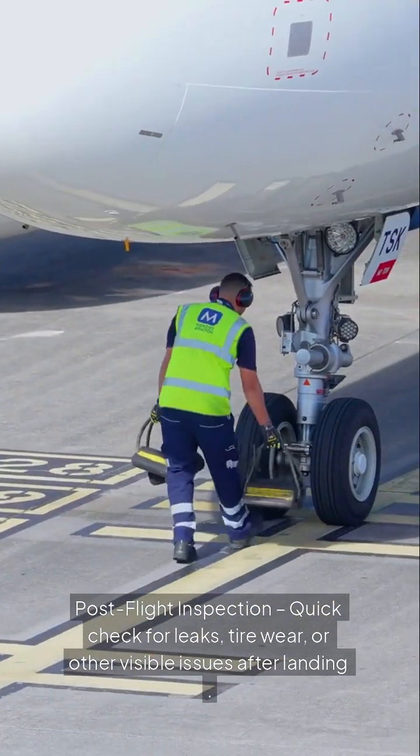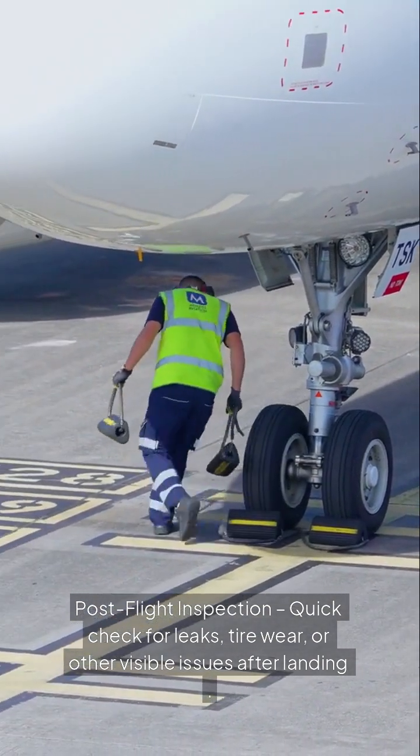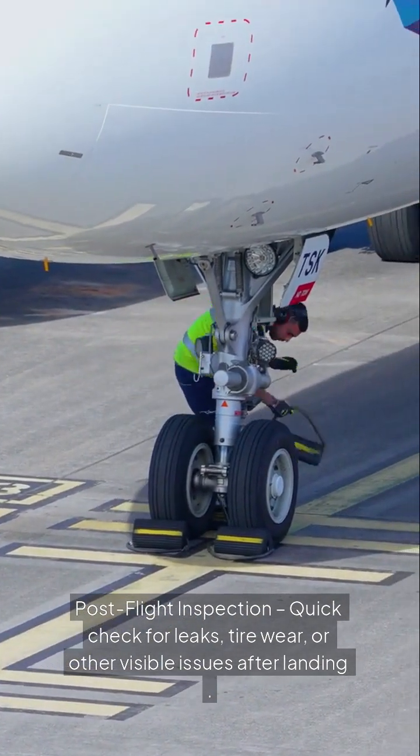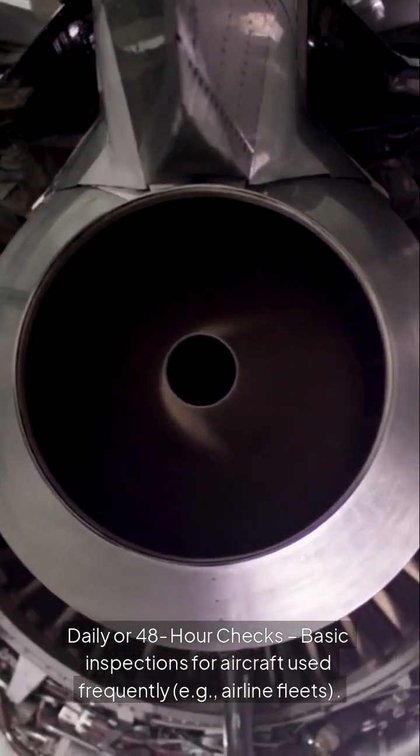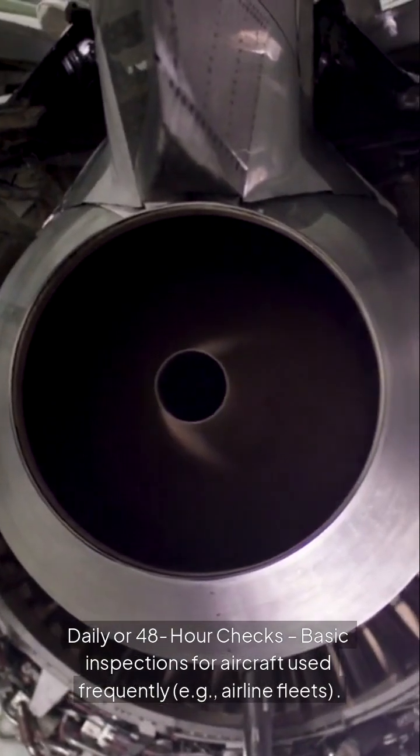Post-flight inspection: a quick check for leaks, tire wear, or other visible issues after landing. Daily or 48-hour checks are basic inspections for aircraft used frequently, for example, airline fleets.